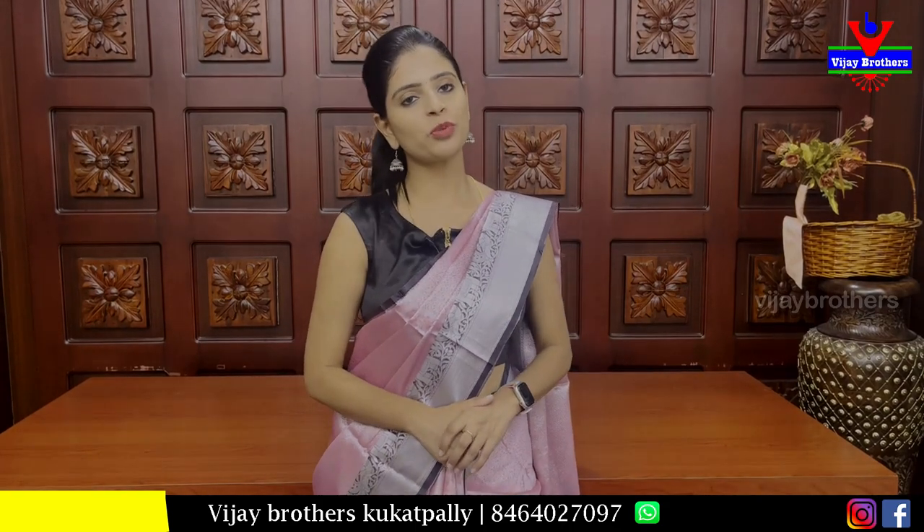Hello all, Namaste and welcome to Ujai Brothers. This is Monica. So, today we are going to show you beautiful things.